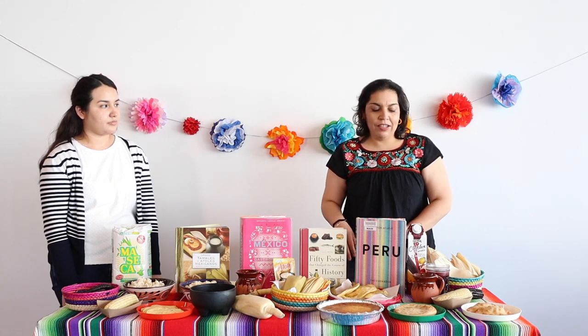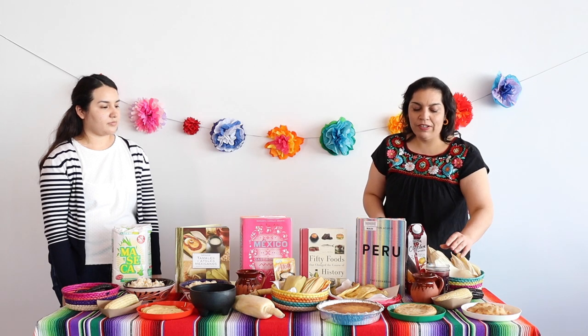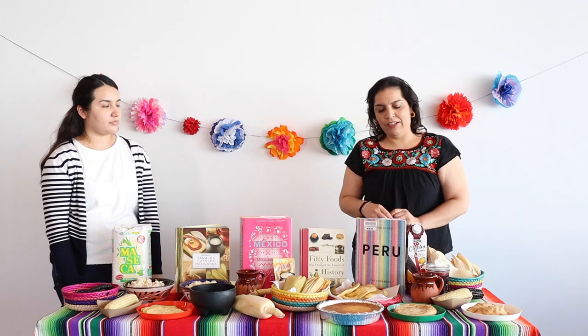In Central America there is also a version called atol de elote. This is corn flavored, and you can have it with a side of corn that you can dip into the atole.